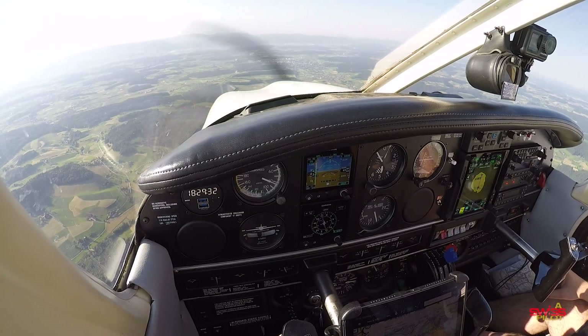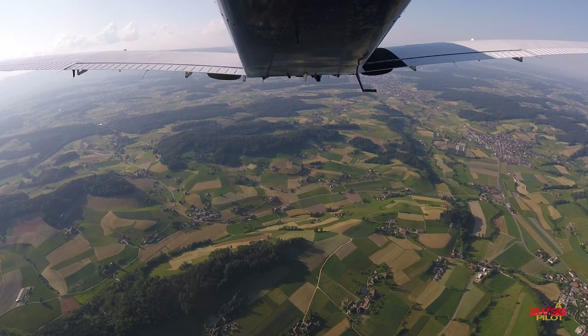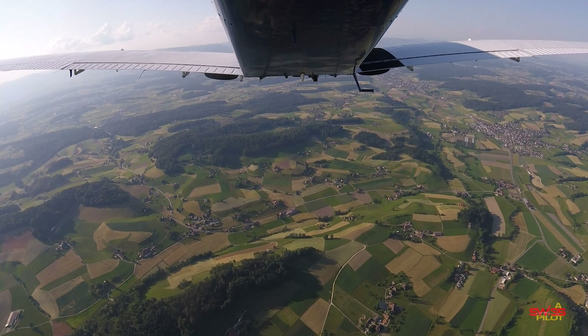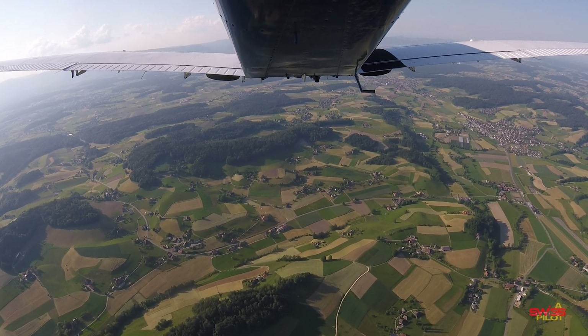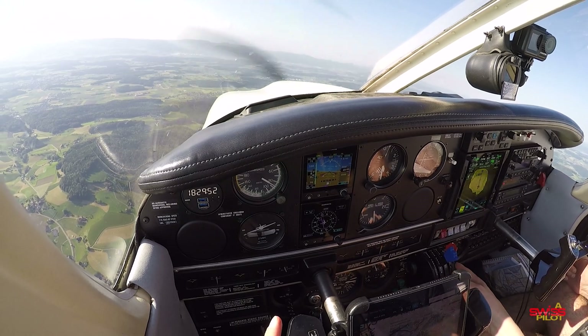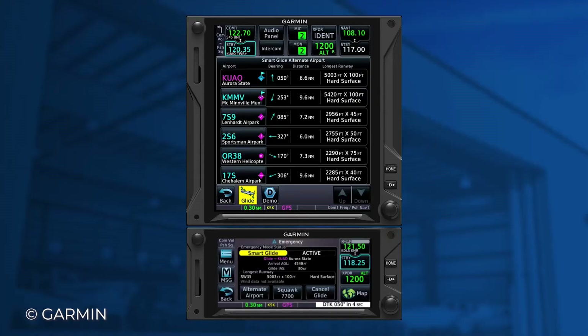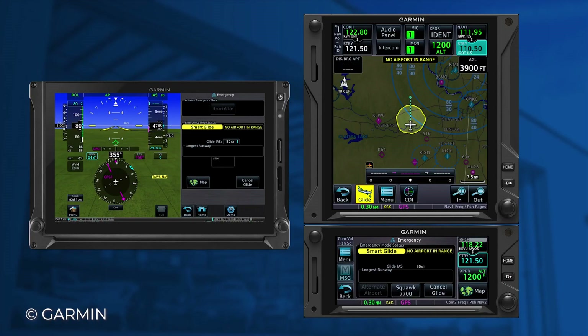You can manually deactivate Smart Glide if needed. I'll leave it engaged to show what it does if you don't react or start maneuvering. Note that this feature will only be useful if you're at a certain altitude where you have a chance of being within gliding range of an airport and have time for troubleshooting. If more than one airport is within gliding range, you can manually choose your emergency landing aerodrome on the GTN. If no airport is within gliding range, the system will still engage in IAS mode with best glide speed selected, but the lateral mode will simply be Roll mode.